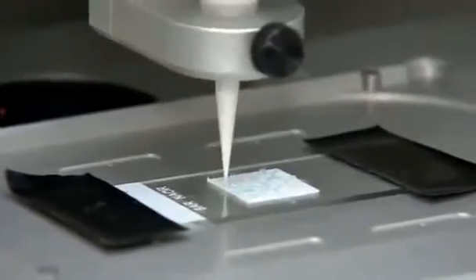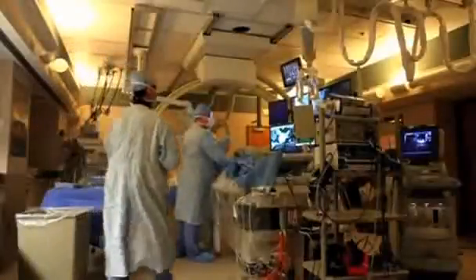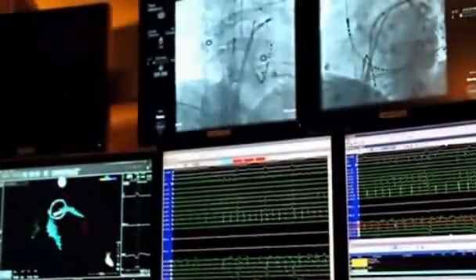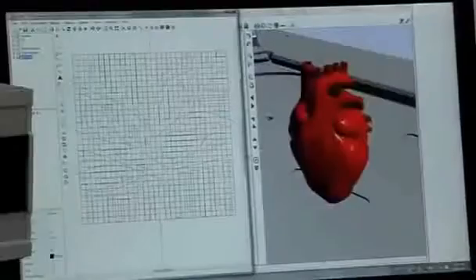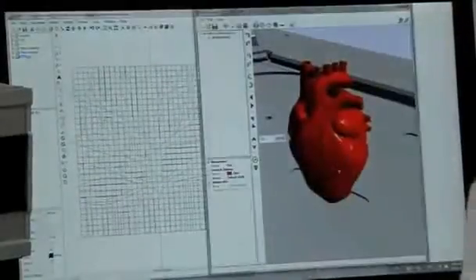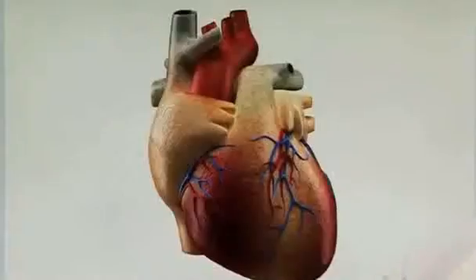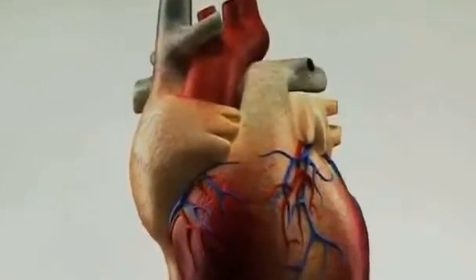The team says the patch could offer an alternative to heart transplantation in the future by releasing medications, as well as repopulating the defected area with cells capable of contraction. In the short term, the device could monitor and activate the entire organ as needed, as well as alert a doctor to a potentially fatal problem in real time.